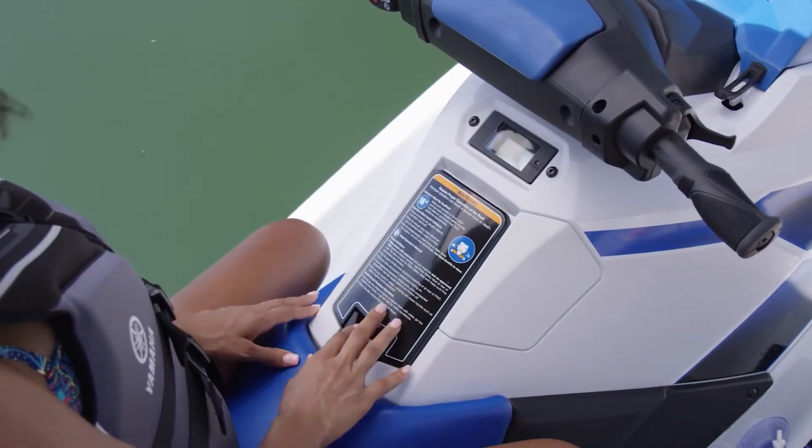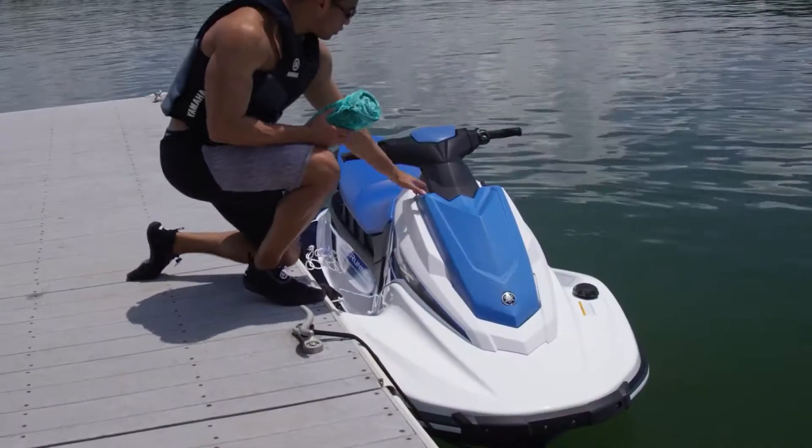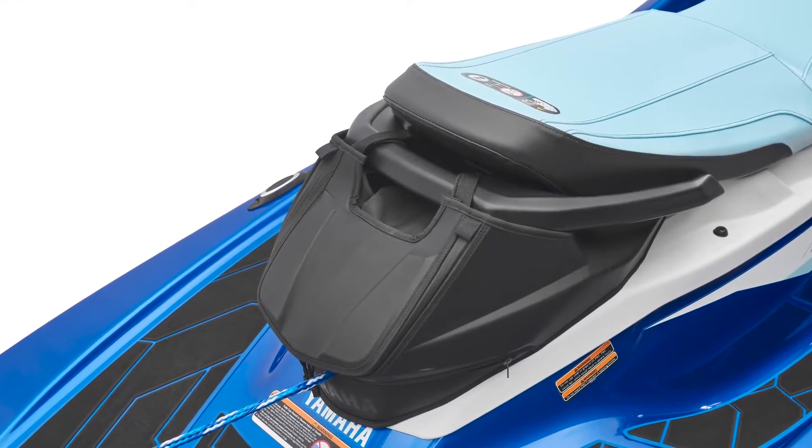The EX deck offers class-leading storage capacity too, with its large glove box and bow storage. And if you want to add more, Yamaha offers innovative storage solutions that are easy to install.